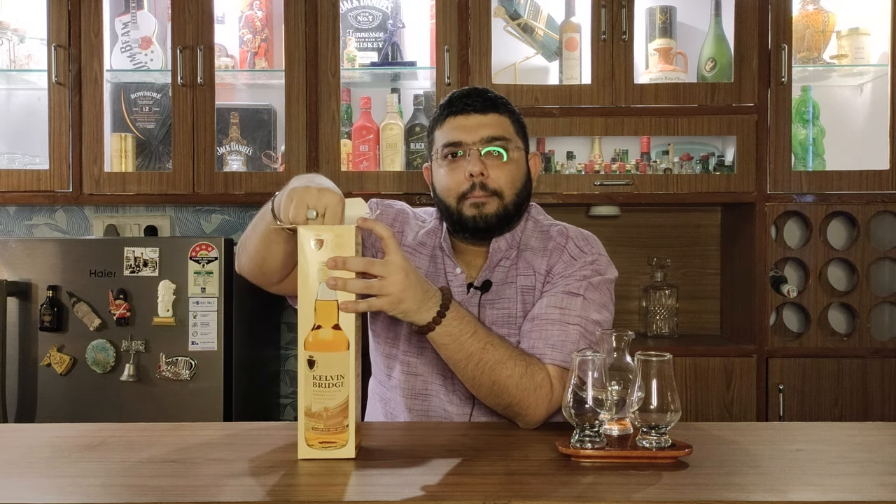On that note, let's start unboxing Kelvin Bridge and get on to the tasting. The box is quite good — it's a very premium kind of box. This whisky is made by Glasgow Whisky Company Limited.